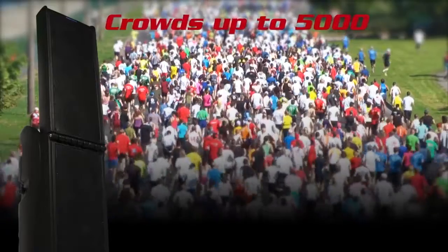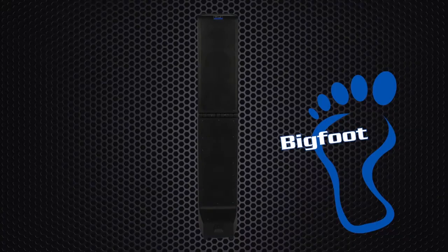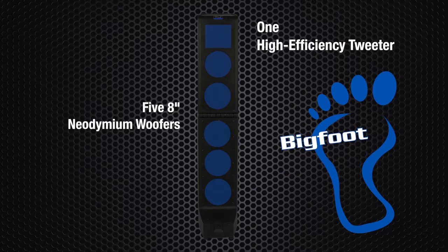A single Bigfoot is effective for crowds up to 5,000. This thunderous beast really packs a punch with five eight-inch neodymium woofers and one high-affinity tweeter. Together these speakers are loud and travel far. You might not want to stand too close to the sound system at full power — your ears will thank you.